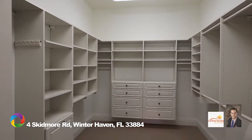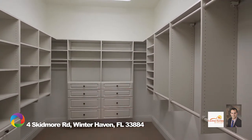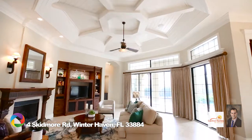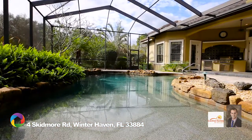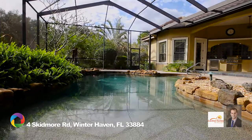Built as a three-bedroom, four-and-a-half-bath home, the large bonus room can easily be converted to a fourth bedroom. Outside is a heated lagoon-style pool, full built-in kitchen, and plenty of room for entertaining on a tiled and pavered brick deck.